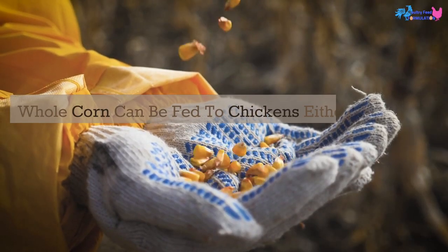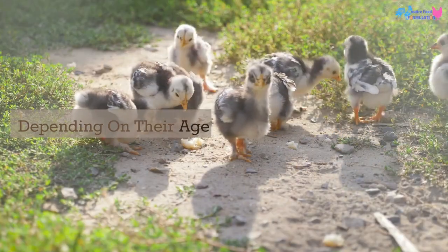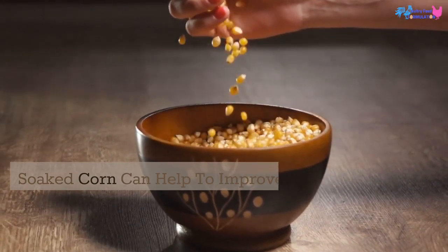Another option is to feed chickens whole corn kernels. Whole corn can be fed to chickens either dry or soaked in water, depending on their age and dietary needs. Soaked corn can help to improve digestibility and increase the nutritional value of the feed.